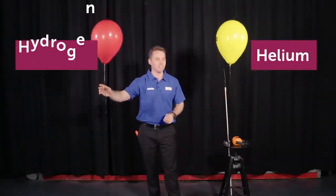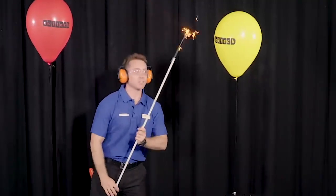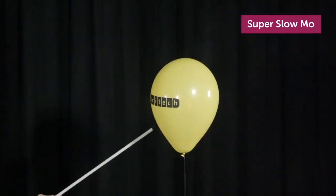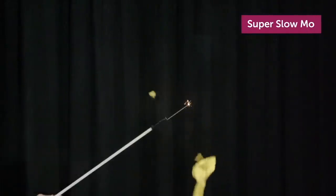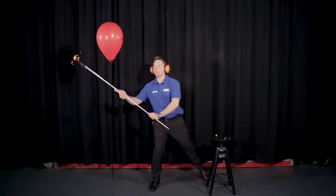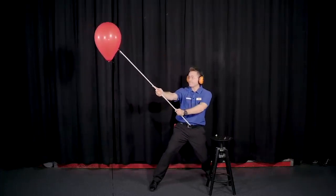Let me play a clip — first helium, then hydrogen. You can hear the giant difference between the two.